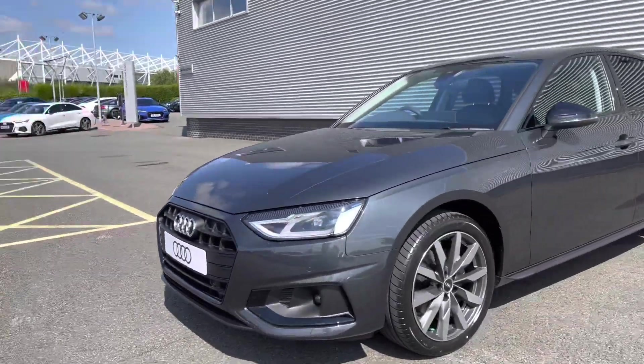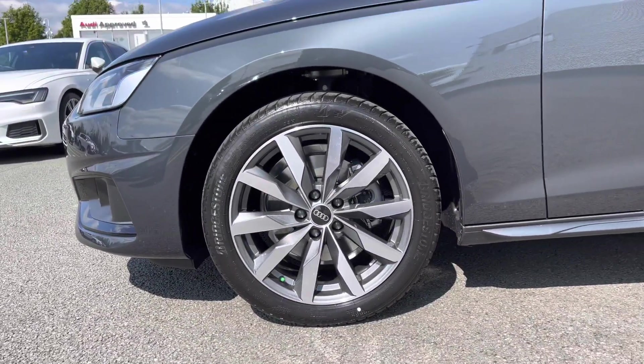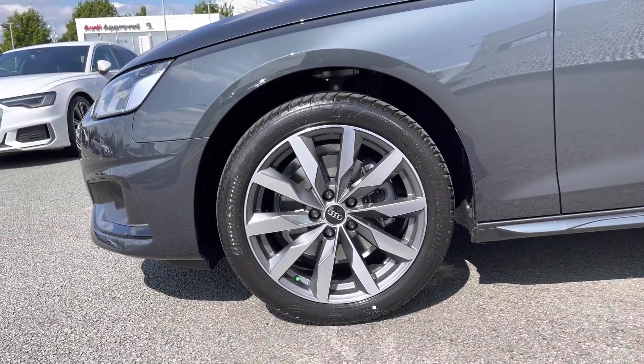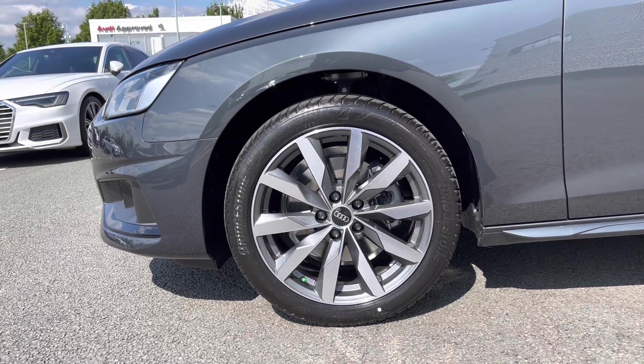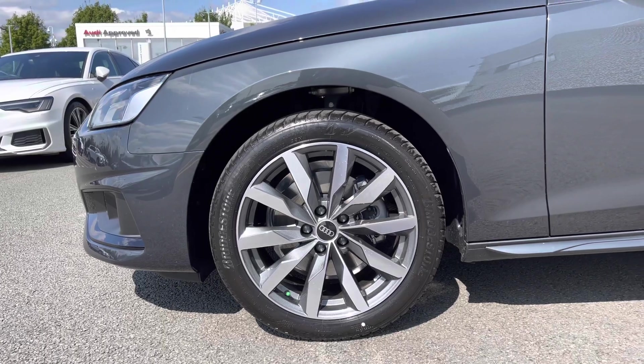Moving our way around the side, we do come to this car's 18-inch 10-spoke dynamic design alloy wheels, which do add a nice contrast against that Manhattan grey paint finish. They really do add a nice sporty look, giving this car some nice presence on the road.